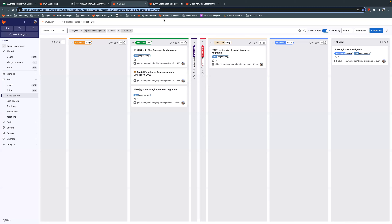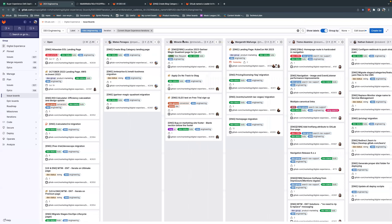Mateo: Here's our mascot — this is us seeing Contentful shaping up with everything. What I'll be doing this iteration: I will be migrating some more pages. I'll be handling the enterprise, small business, and Gartner Magic Quadrant migrations, and I will also be creating a new blog page, the category landing page. I'll hand it over to Miracle.